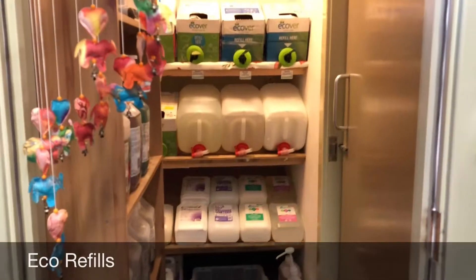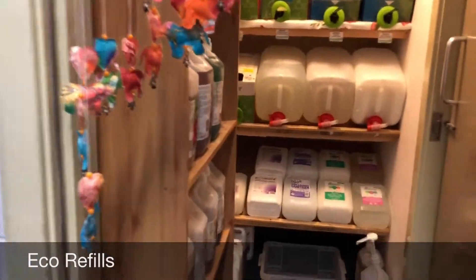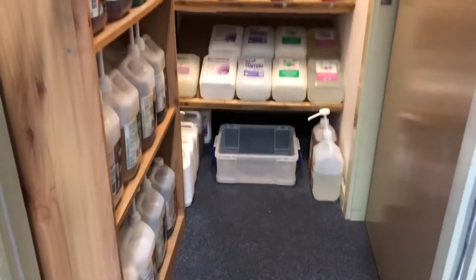This is actually where people used to refill their bottles and stuff. Right, let's move along.